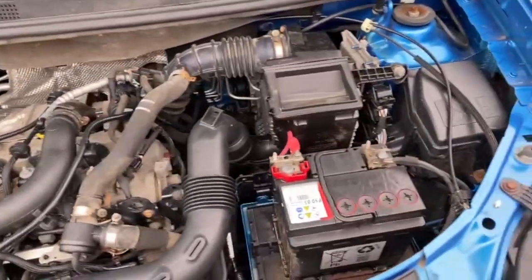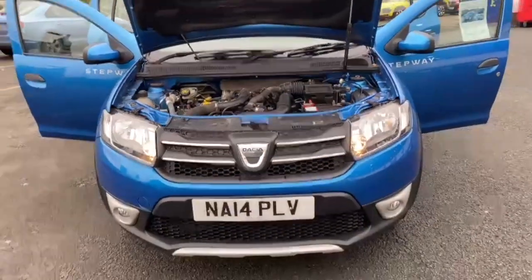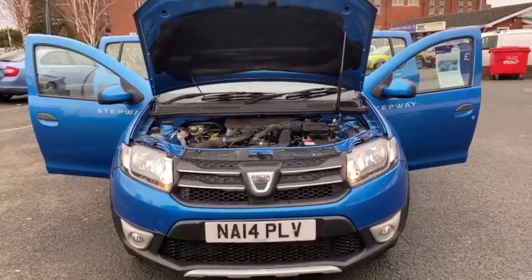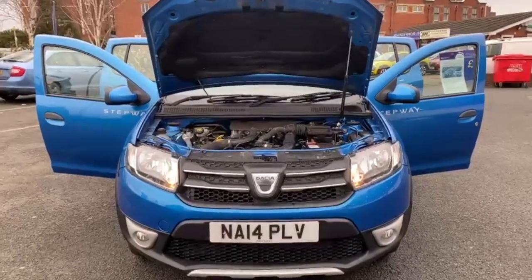If anyone has any questions on this vehicle or any other vehicle we have for sale, please feel free to give us a call or a message and we'll be more than happy to help you out the best way we can. Thanks for watching, that's the end of the video.